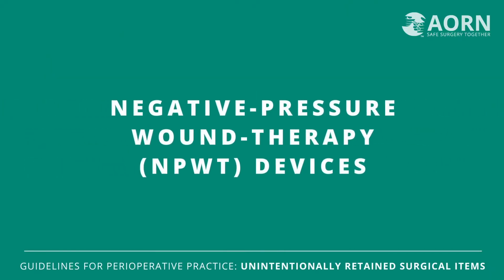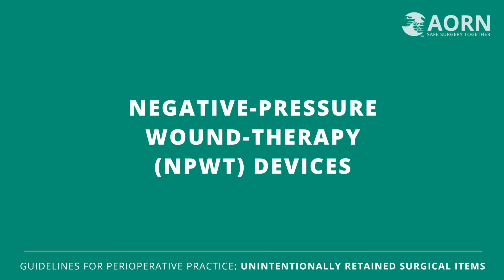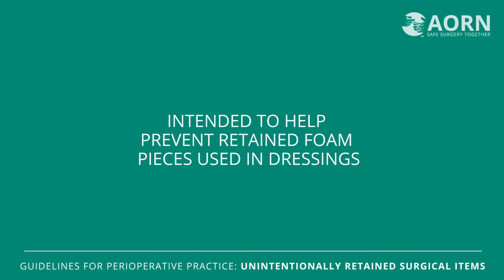This update includes a new section on negative pressure wound therapy foam packing devices that are intended to help prevent retained foam pieces used in dressings for these devices. A standardized procedure to communicate the location of and removal plan for foam pieces used in an open wound with this kind of device should be implemented.